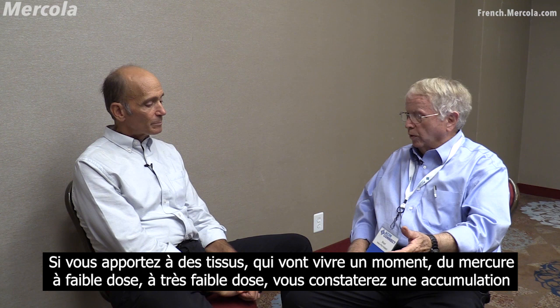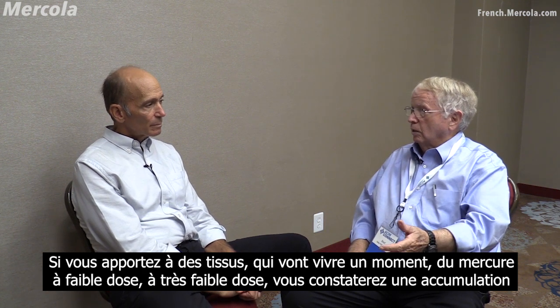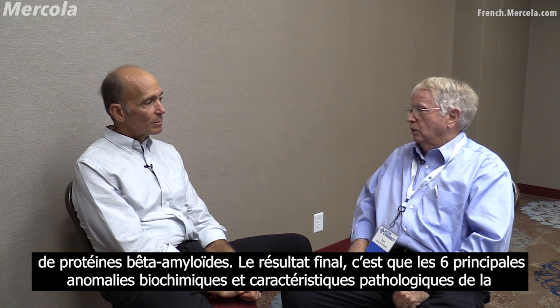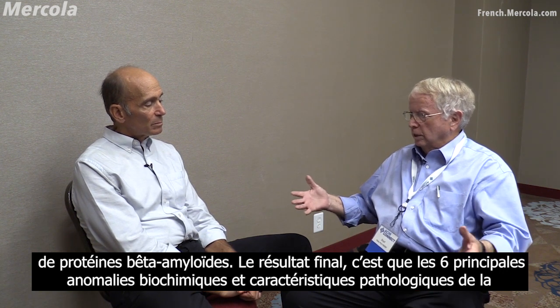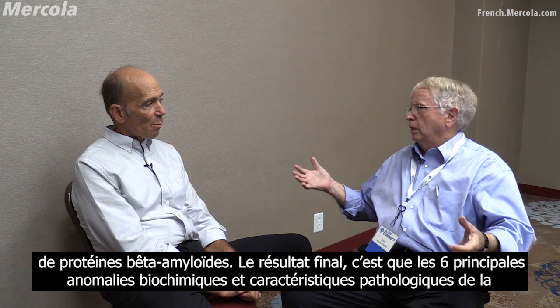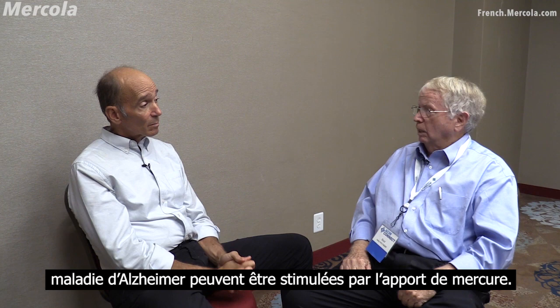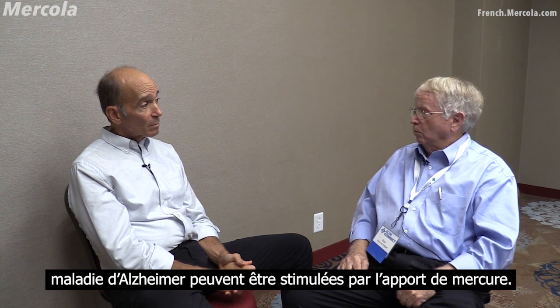If you give very low levels of mercury to tissues that are going to live for a while, you'll see a buildup of beta-amyloid protein. And so the bottom line is: six out of six of the major biochemical abnormalities and pathological hallmarks of Alzheimer's disease can be stimulated by adding mercury.